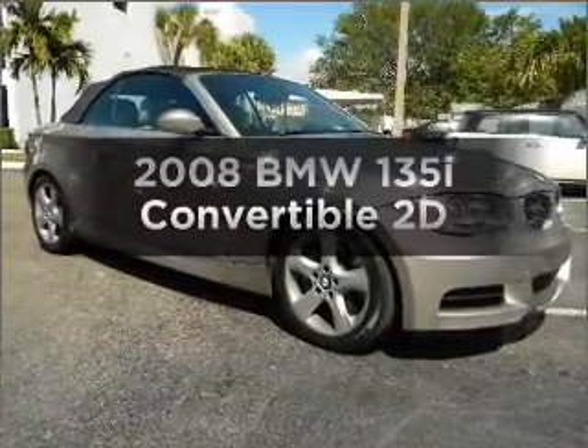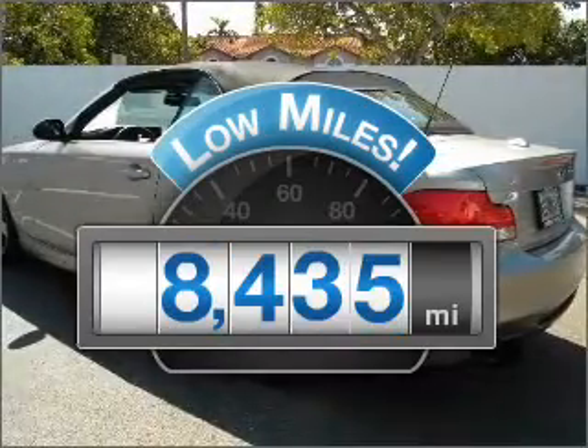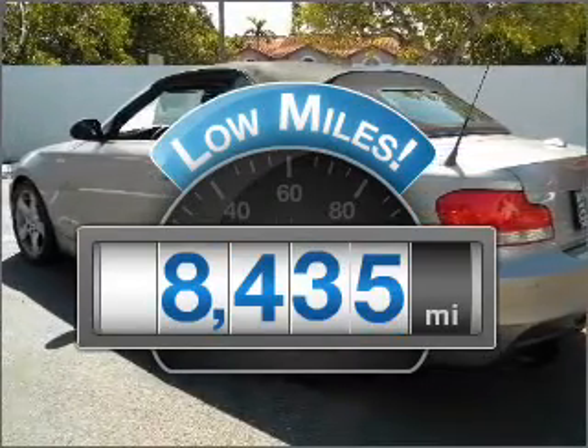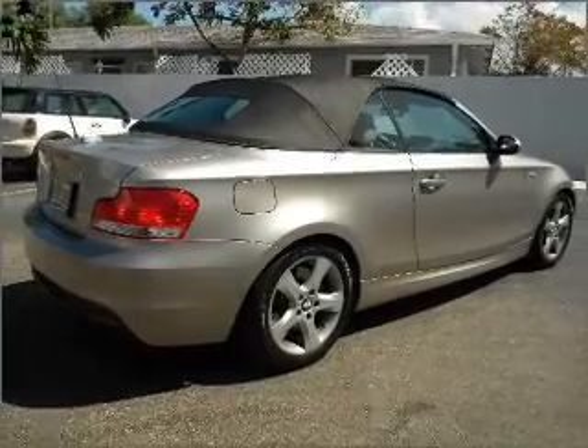If you're looking for an automobile with great attributes, look no further. Low mileage is an important factor in your purchase, and this vehicle delivers a low odometer reading with a reliable engine connected to a smooth shifting transmission.